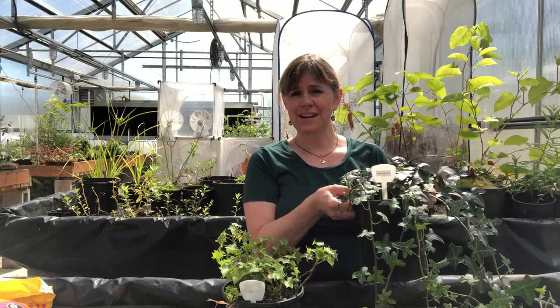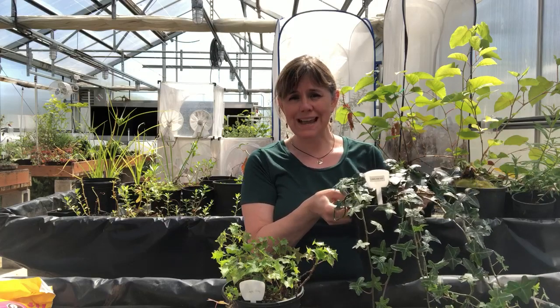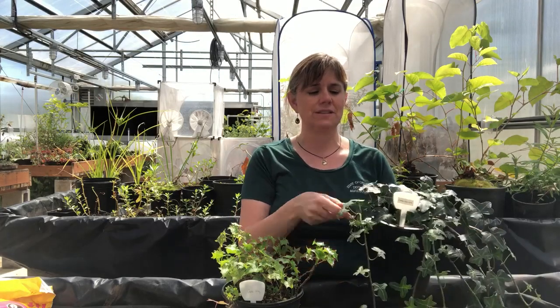For English Ivy, we have some great resources on ODA's Noxious Weed Program website if you're working on managing English Ivy on your own property. What some people don't realize is that when English Ivy is in its juvenile form, that's more like what we recognize — kind of the dark green, three-lobed leaf.